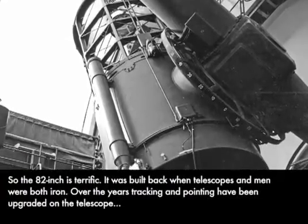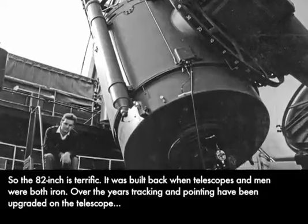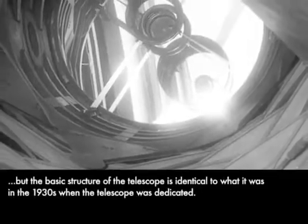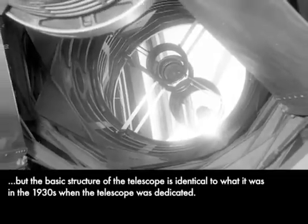So the 82-inch is terrific. It was built back when telescopes and men were both iron. Over the years, tracking and pointing have been upgraded on the telescope, but the basic structure is identical to what it was in the 1930s when the telescope was dedicated.